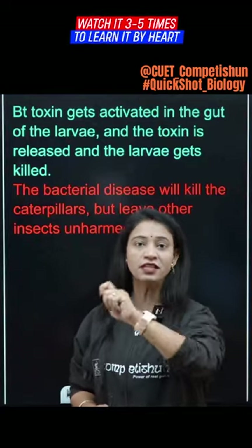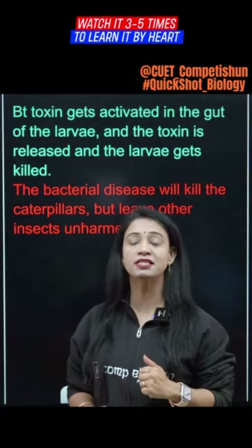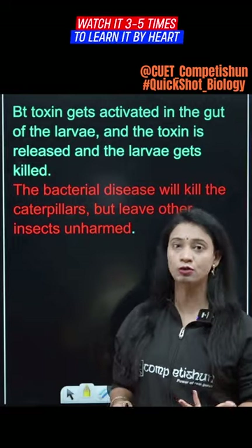The Bacillus thuringiensis spores are sprayed on plants in water, and when caterpillars or larvae — the insect pests — feed on them, how do they get rid of the pests?